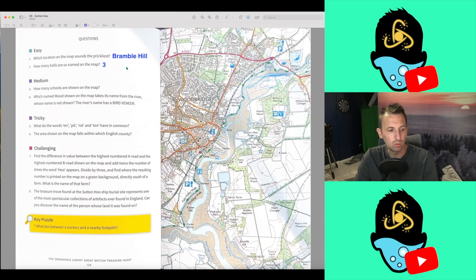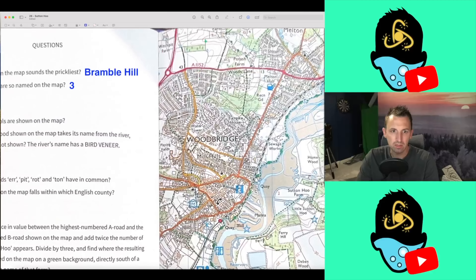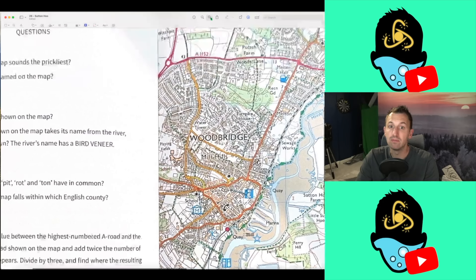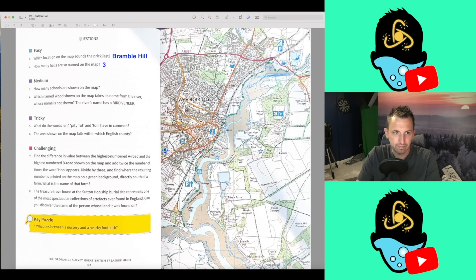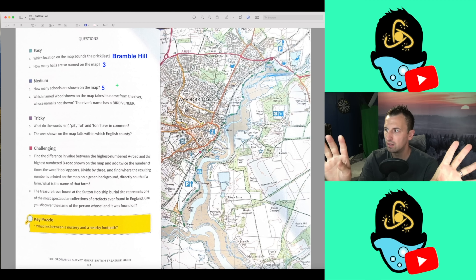Medium questions then. Question three: how many schools are shown on the map? This should be easy — let's not make that mistake again where it said schools and there were two. So let's start in the top row. We've got one here, so that's one. Can't see any there. School two. School three. School four. School five. Is that it? Five. I'm not going to start getting excited because I'll probably mess up, but so far I think we're okay.